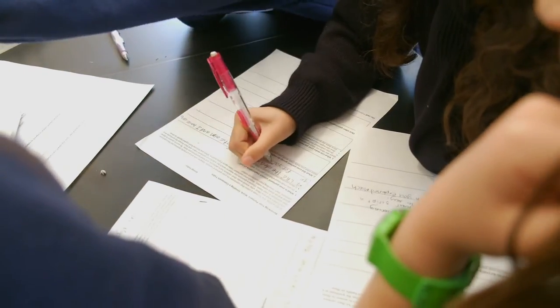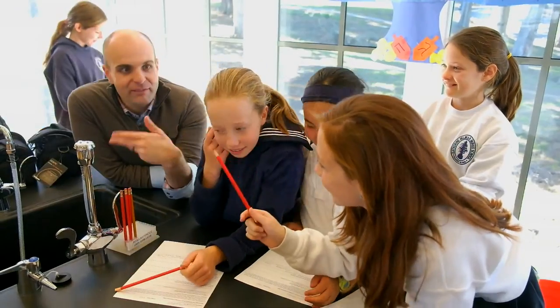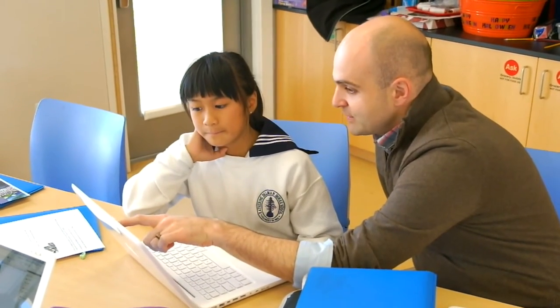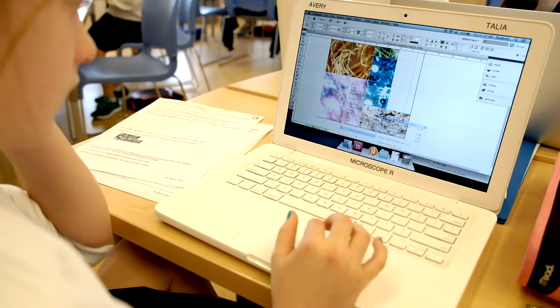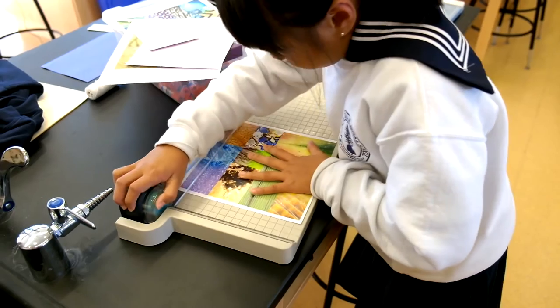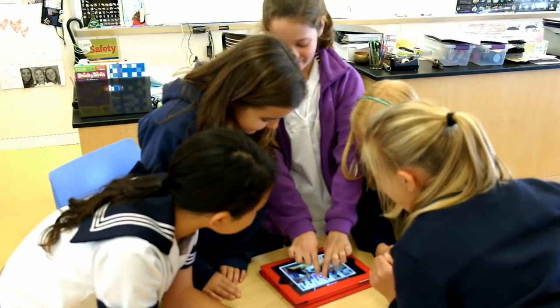Using Toontastic, we were able to take a project that I've been doing for several years and add this element of scientific storytelling to it. The girls had to communicate their process and what they were learning at various stages, and it really made them more focused on seeing their own growth and seeing how their understanding developed throughout.